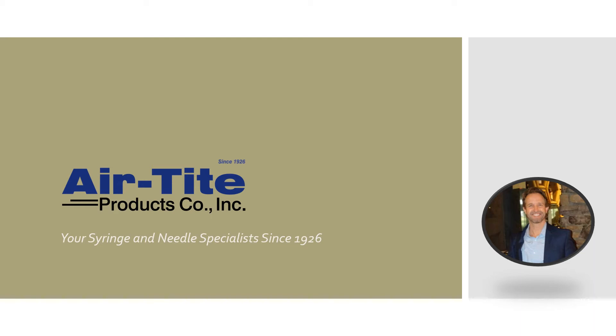Hi, my name is Will and I am the Business Development Manager for Airtight Products. Airtight Products is an American-owned and operated small business located in beautiful Virginia Beach, Virginia. We globally source hypodermic supplies from more than eight different countries and collect them into a single source for your convenience.